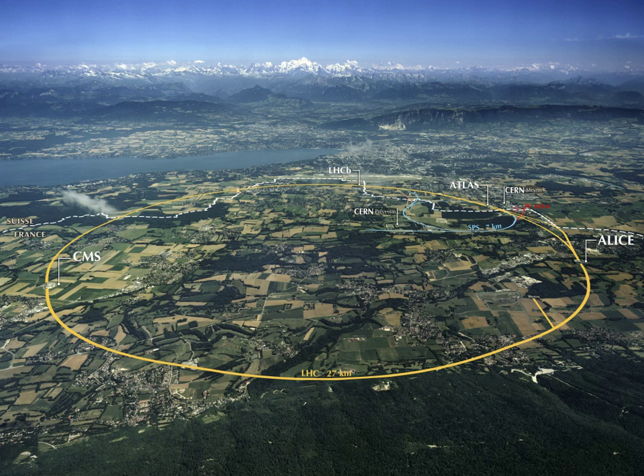While the headquarters of the European Southern Observatory are in Garching near Munich, Germany, the observatories are located in northern Chile. These include the European Southern Observatory New Technology Telescope at La Silla, Chile; the Very Large Telescope at Paranal, Chile; and the Atacama Large Millimeter Array and Submillimeter Array at Llano de Chajnantor, Chile.